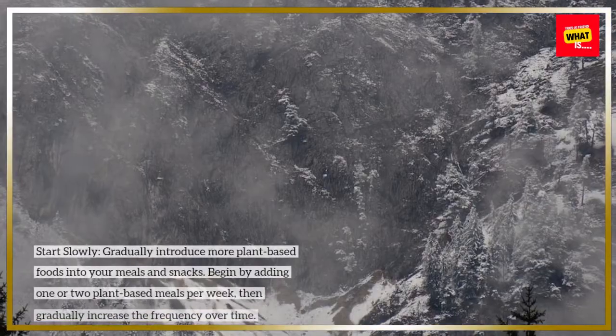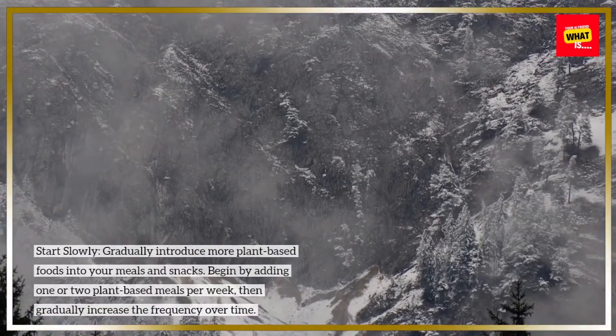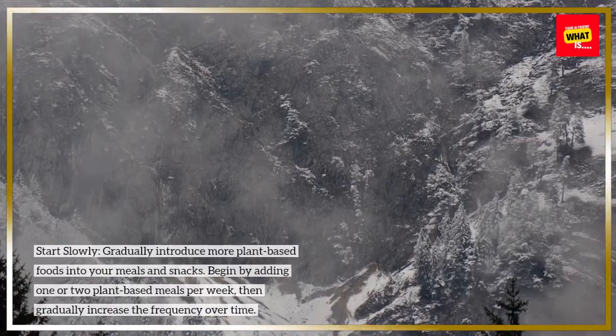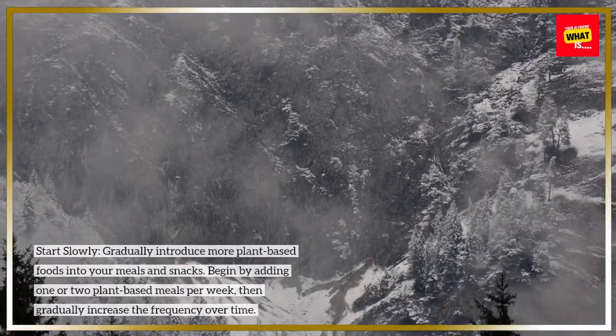Start slowly. Gradually introduce more plant-based foods into your meals and snacks. Begin by adding one or two plant-based meals per week, then gradually increase the frequency over time.